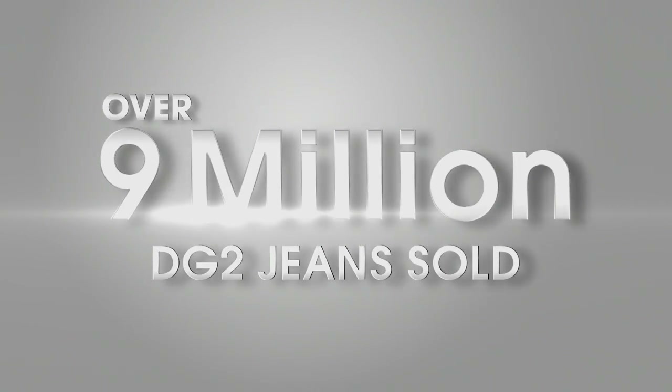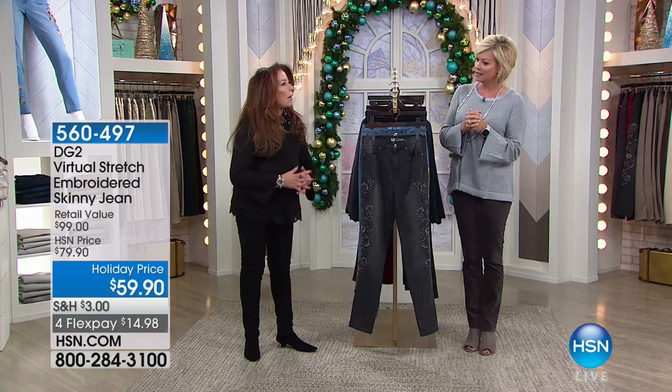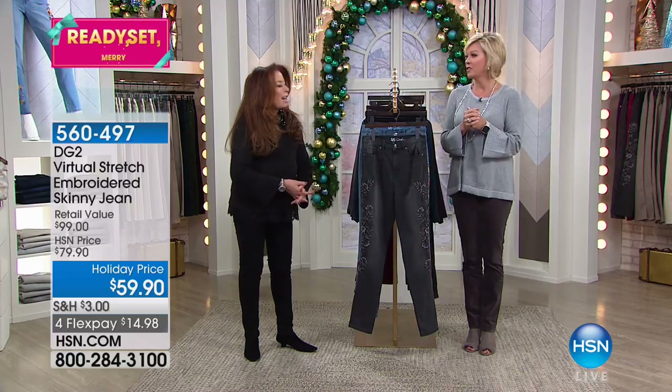Once you get to $99 you get free shipping and everything. So we've sold over 9 million of your jeans? Yeah, it's now at almost 9 million 200 thousand, and that's in nine and a half years. It's just a few.